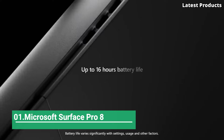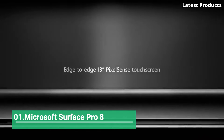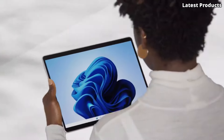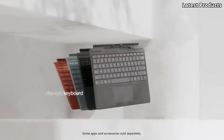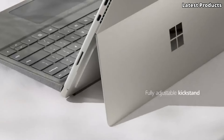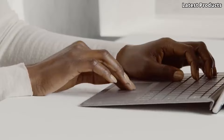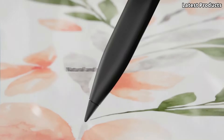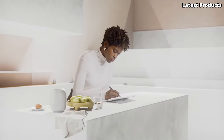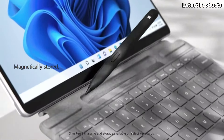Number 1: Microsoft Surface Pro 8. Introducing the Microsoft Surface Pro 8, a powerhouse device that seamlessly combines the versatility of a tablet with the productivity of a laptop. With its sleek design, powerful performance, and innovative features, the Surface Pro 8 is designed to empower you to work and create wherever you go.